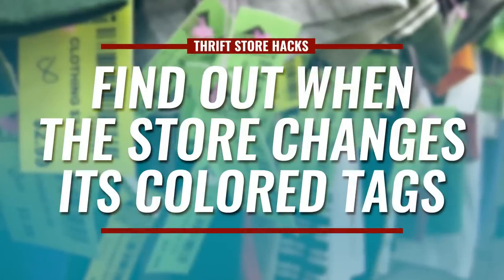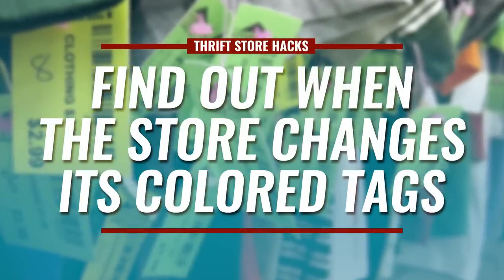My next tip: find out when they rotate the tags. A lot of stores cycle items through 50% off and 75% off sections, and they change this on different nights — could be Tuesday night, could be Sunday night. Find out so that the next day you're there to take advantage. That item that was just a little too expensive at $20? At 75% off, you're there to grab that deal.